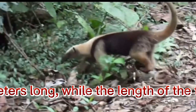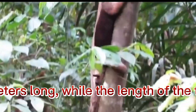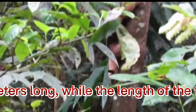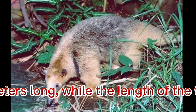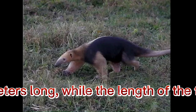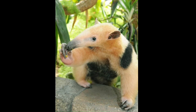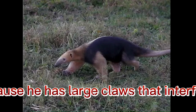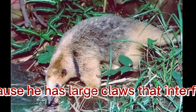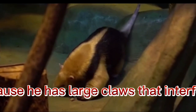Since the tail of an anteater looks very voluminous, the overall size of such an animal is remarkable. The mass of adults reaches forty kilograms. The anteater leads a terrestrial lifestyle. It moves bending its paws, because it has large claws that interfere with walking, and it steps on the back of its forelimbs.